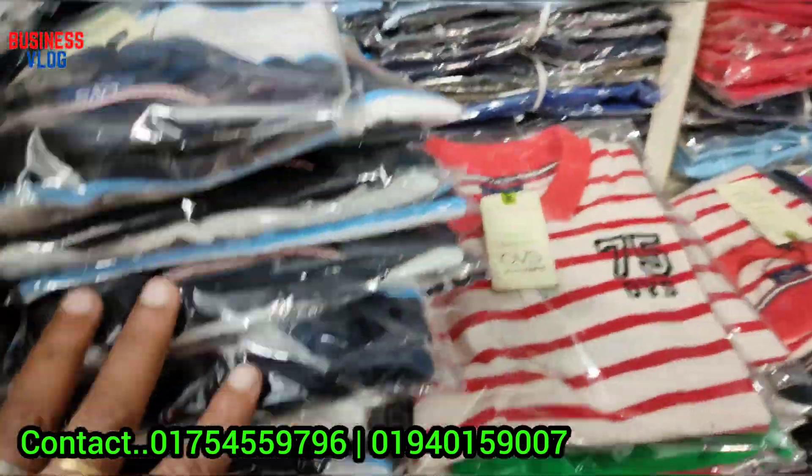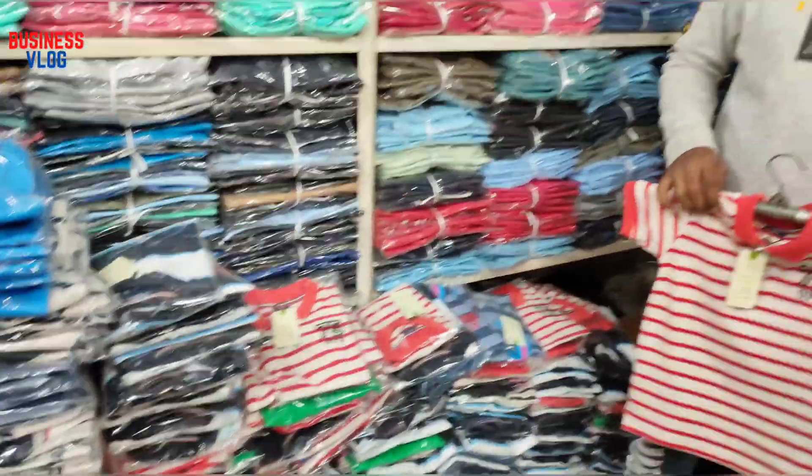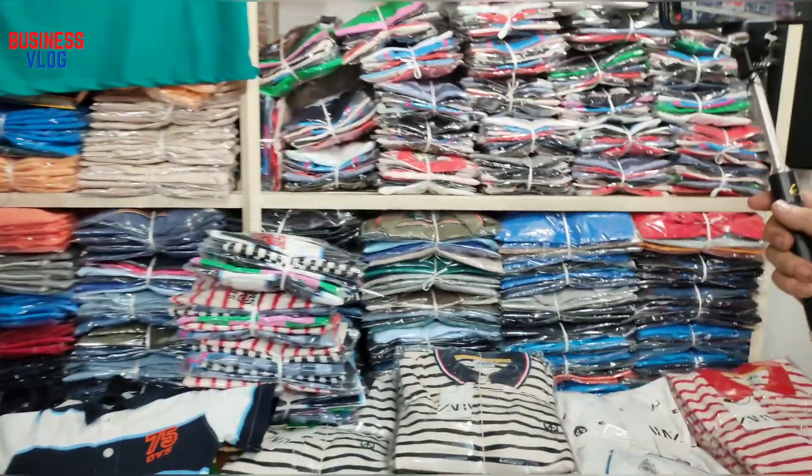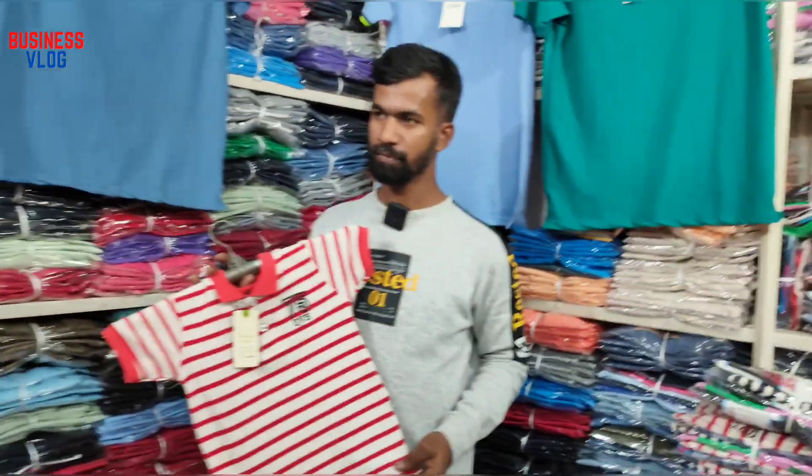We will make sure that the store sits in store. This is the Hues Colour, Hues Quantity. How much is the quantity? I think it's about 5,000 to 6,000.